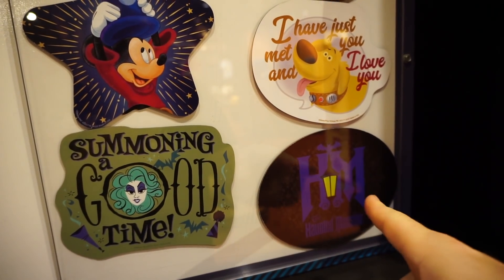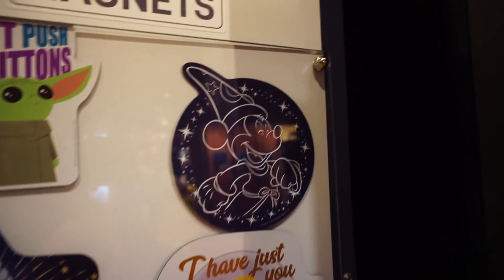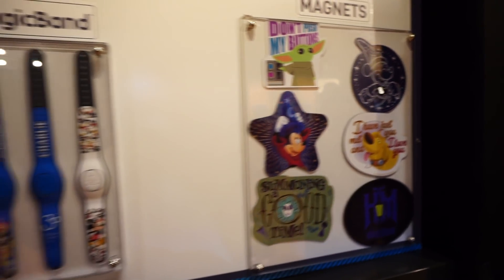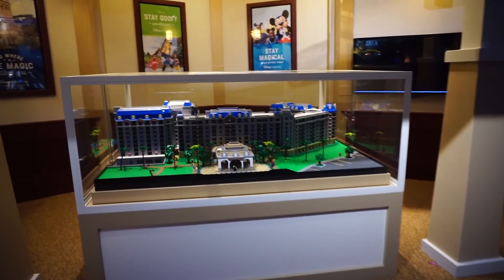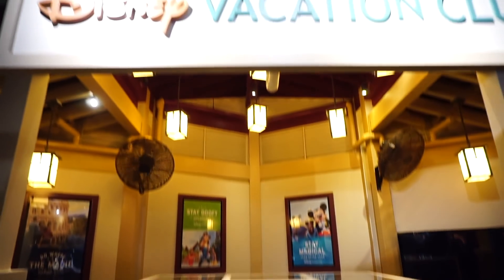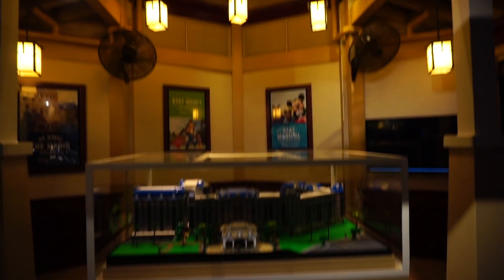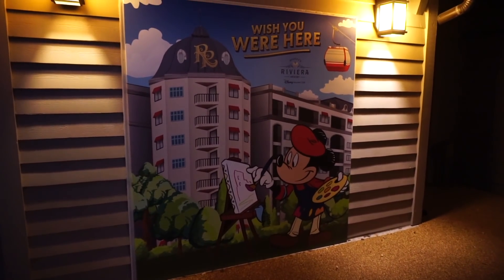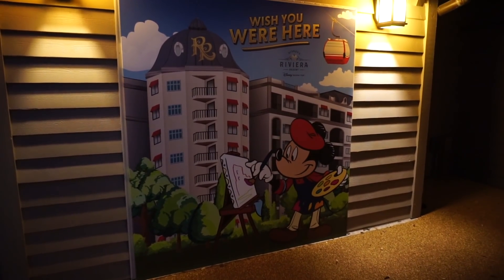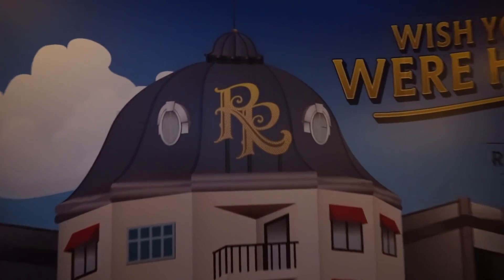Got some Haunted Mansion merchandise here, Sorcerer Mickey, Baby Yoda, and another Sorcerer Mickey. This is a Lego display of the Riviera Resort — kind of cool. I can't believe DVC has been around for 30 years, that's pretty crazy. There's a little photo op here for the Riviera Resort — I always call it the Richie Rich Resort because it kind of looks like Richie Rich to me.